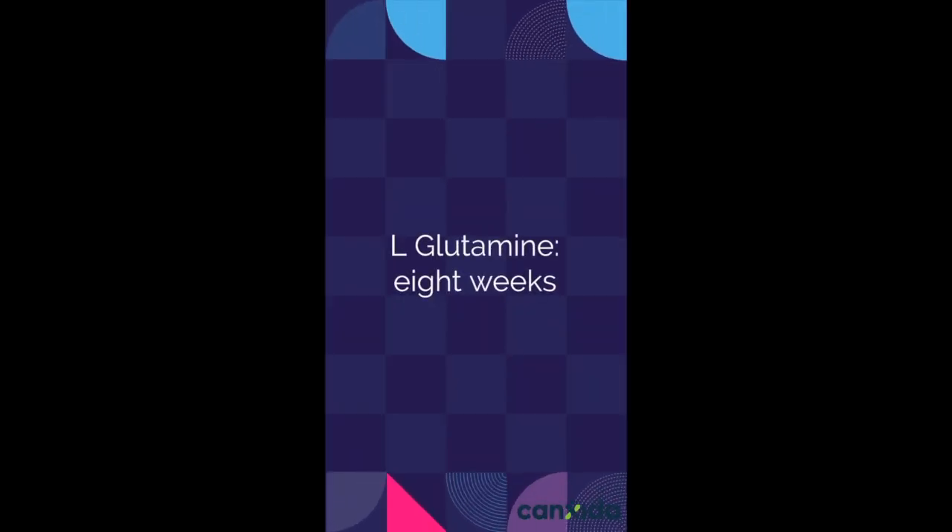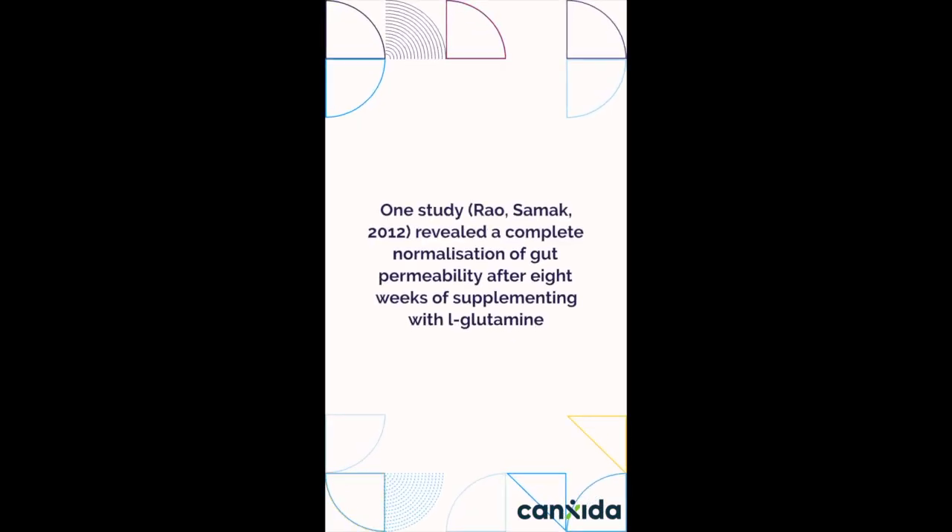L-glutamine: 8 weeks. One study revealed a complete normalization of gut permeability after 8 weeks of supplementing with L-glutamine.